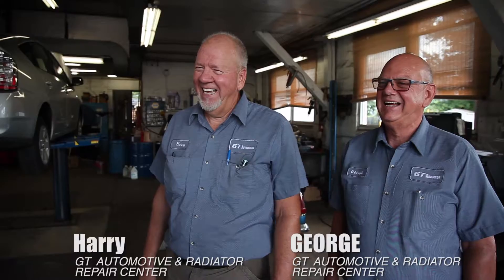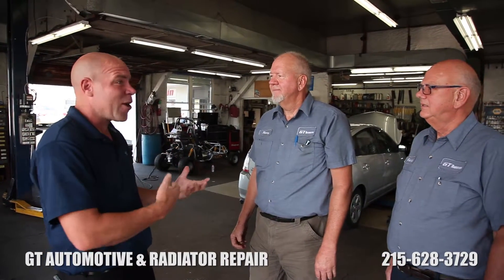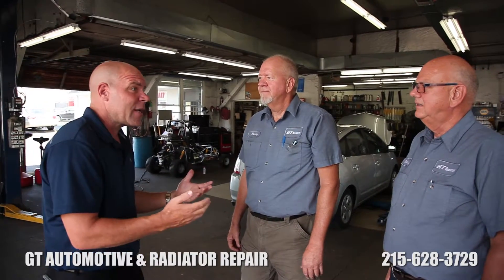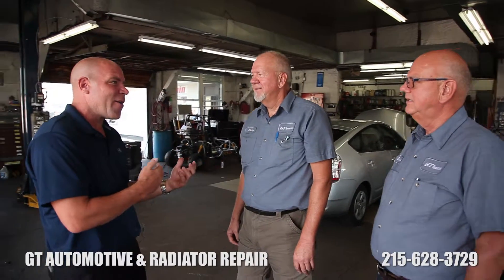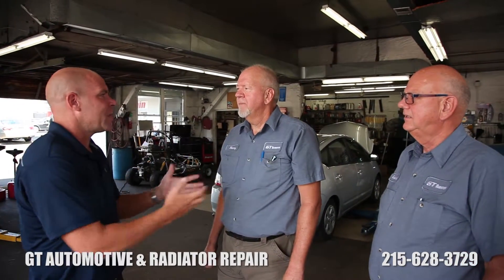Dave Porter with Vouch Video. I'm here with Harry and George from GT Automotive Center and GT Radiator Repair. You guys have been recognized throughout the entire region as being one of the most trusted automotive and radiator repair centers in the business. Your dad started the business a long time ago, you've been in it your whole life. And you've built your business on what? What makes this place special?